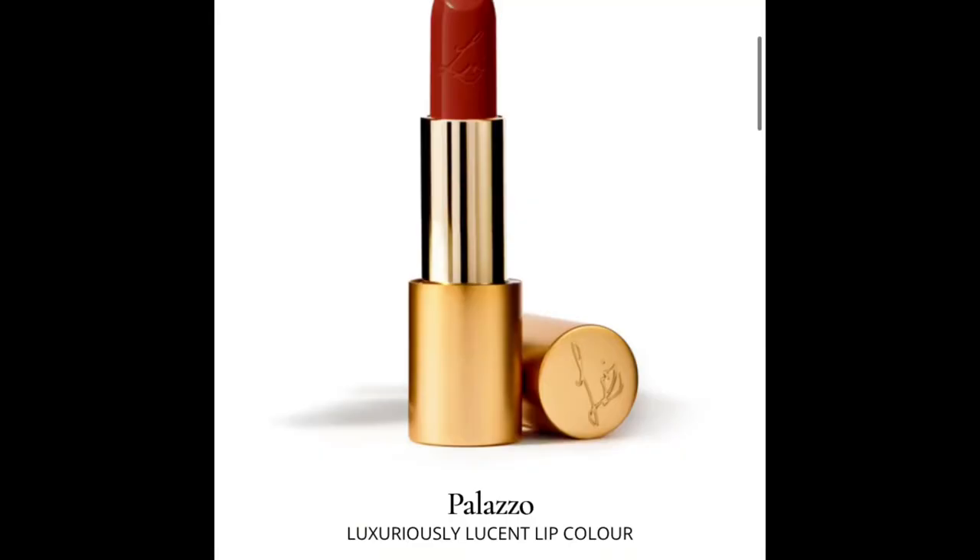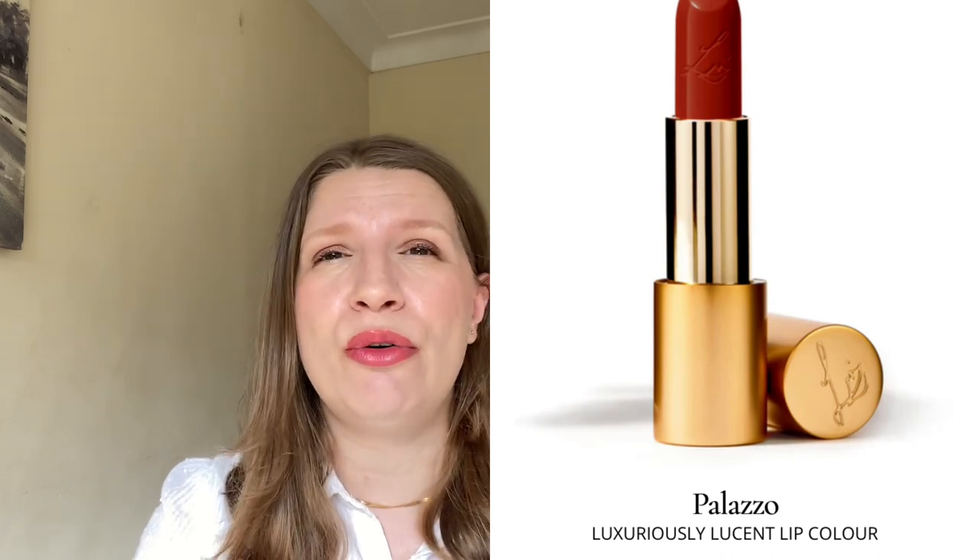Number five is the shade Palacio — it's absolutely stunning. It's a beautiful rich deep neutral red lipstick inspired by the red interiors of palaces in Italy. I absolutely love this color. It's a beautiful deep red and I don't have anything like that in my collection. It looks absolutely stunning on Lisa and on the models — this is a big yes for me.